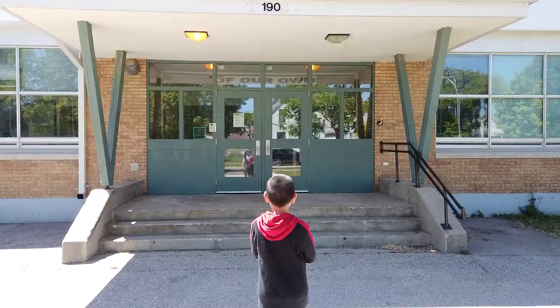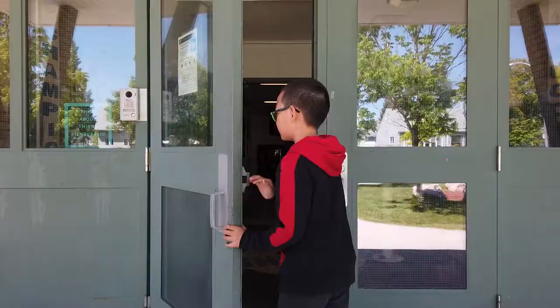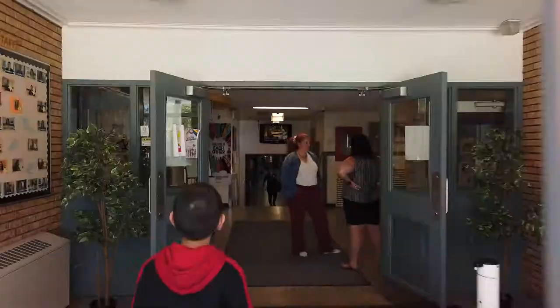This is the main door at Ferry Road. If this door is locked, you can just press this buzzer and someone will let you in.